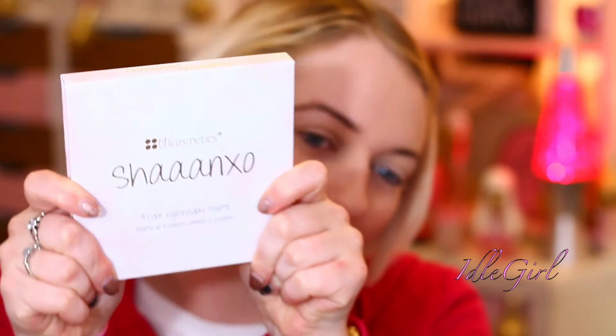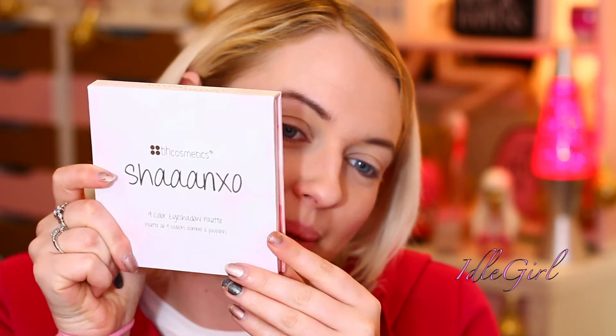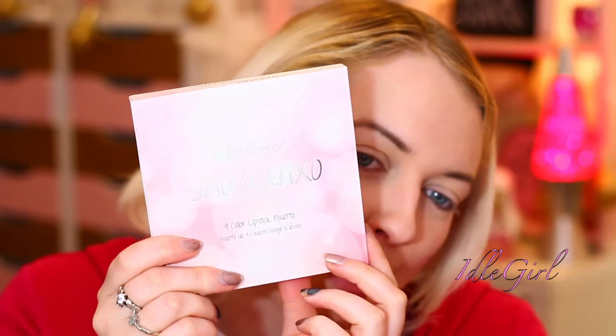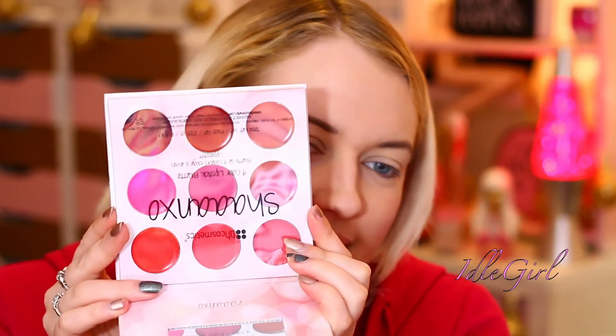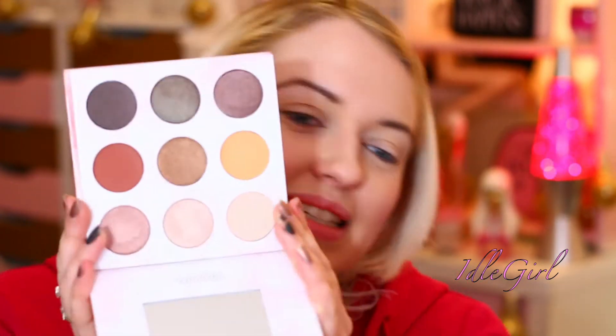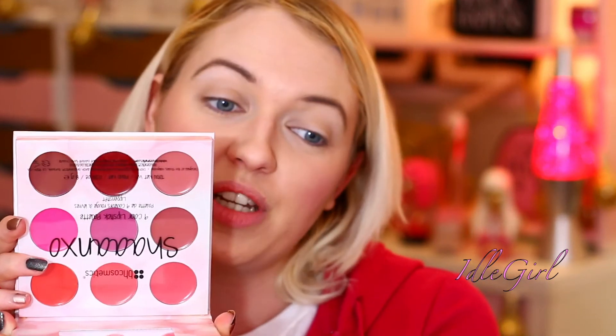Today is really exciting. I've been waiting to do this video for such a long time — I don't know why it's taken me so long to get around to it — but I'm going to be doing a first impressions on this baby! The lighting is ruining the palette, but this is the Shan XO and BH Cosmetics palette. This side is a little bit more pink. We have nine lip colours and nine eyeshadow colours. I am so excited to do a look with these. I'm going to do an eyeshadow look with the eyeshadows, pick one of the lipsticks, and then there will be a lip swatch video on all of these lipsticks later on in another video.